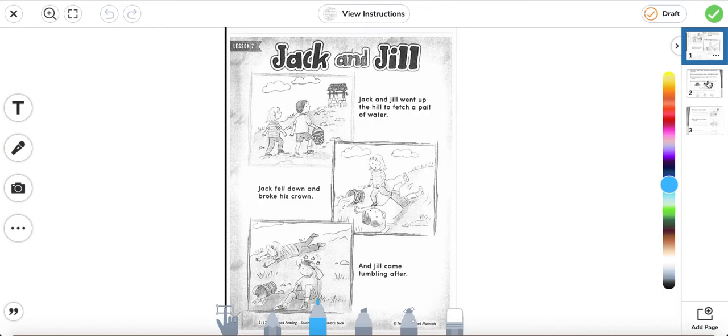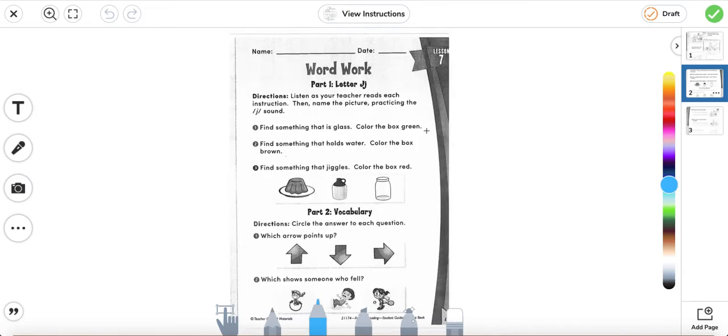So we're going to go ahead and move on to the next page. Here we have word work, part one, letter J.